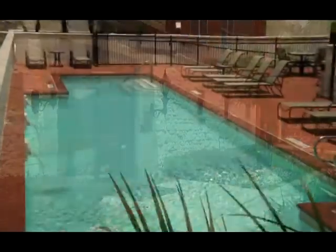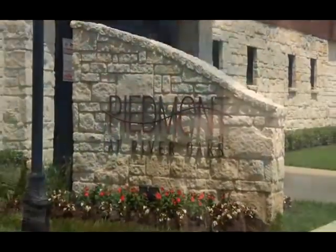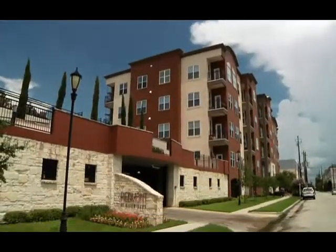Residing between the eclectic Montrose neighborhood and posh River Oaks area in Houston, the Piedmont at River Oaks condominium offers the ultimate in urban living.